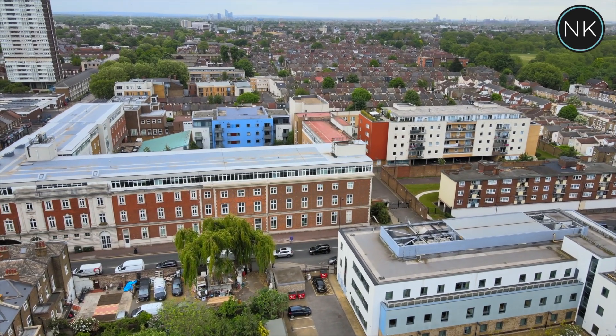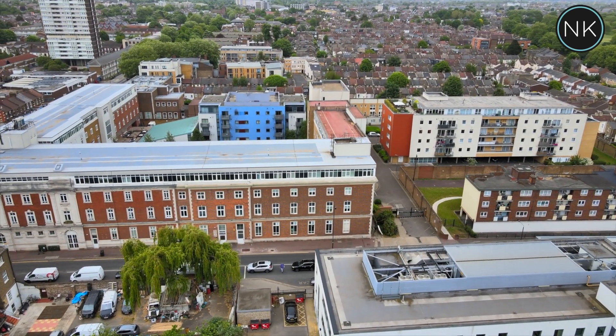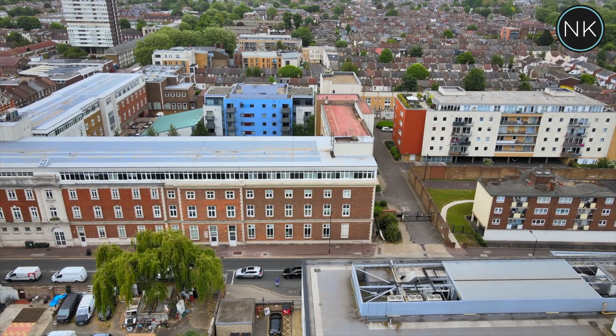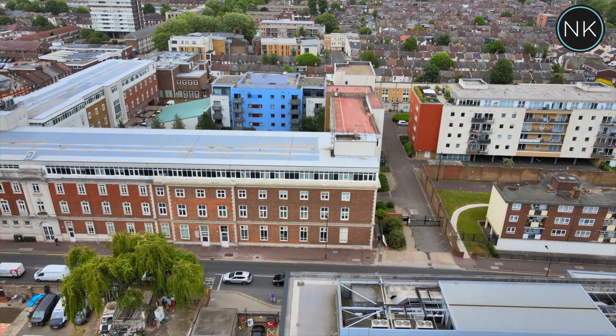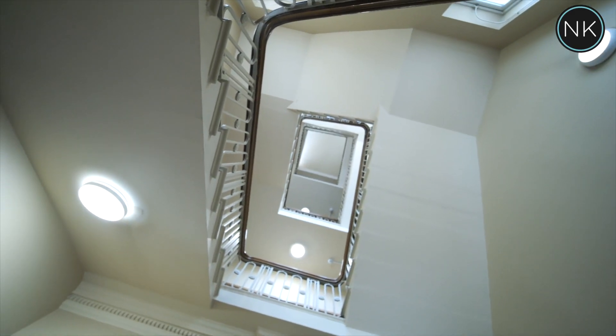Welcome to number 51, the Quadrangle Stratford, London E15. This landmark development is a Victorian office building that's been converted into luxury apartments — and just check out that view through the staircase.